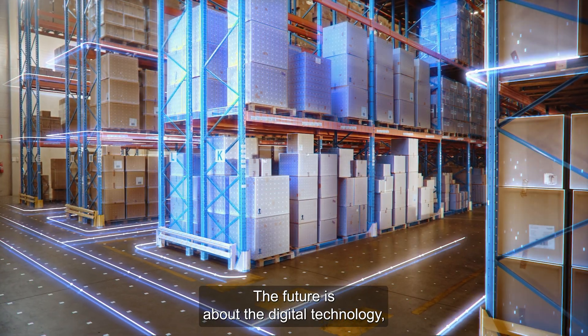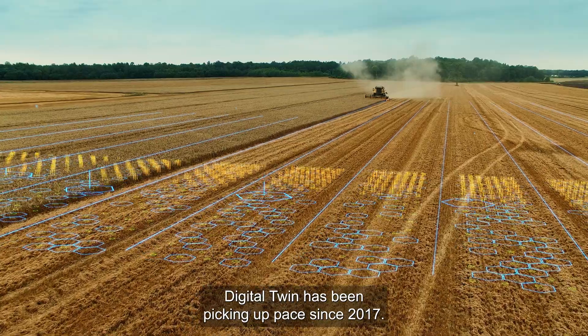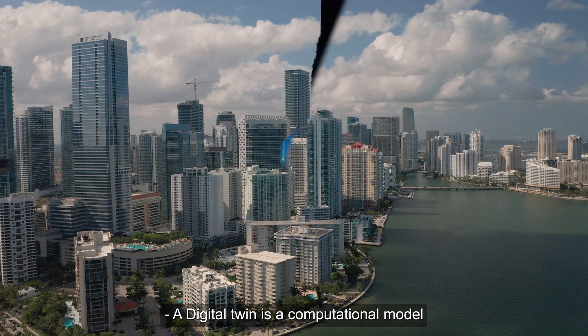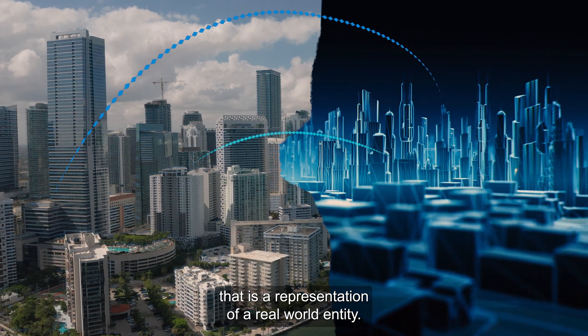The future is about digital technology, and the new and advanced digital twin has been picking up pace since 2017. A lot of companies can see the potential application of digital twin technology. A digital twin is a computational model that is a representation of a real world entity.